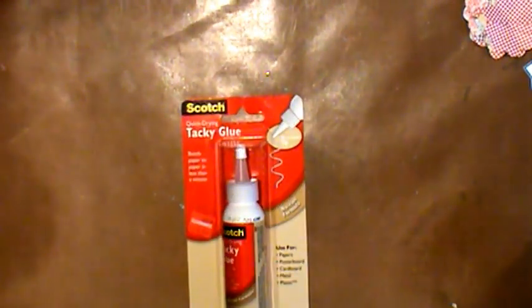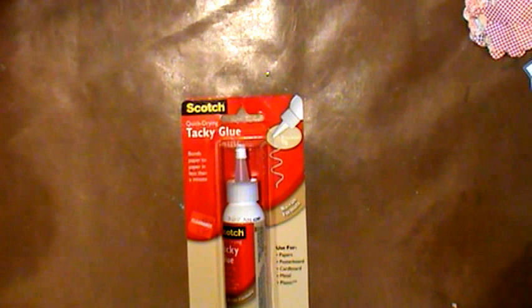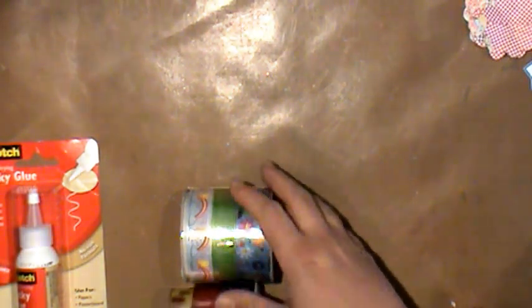They also had some things on clearance. The Scotch Tacky Glue — Quick Drying Tacky Glue — was on sale for $1.97. And then they had these really cute sets of ribbon. I know I have a ton of ribbon but I couldn't resist, and now I can use these to decorate those notebooks.